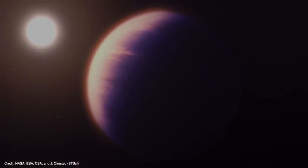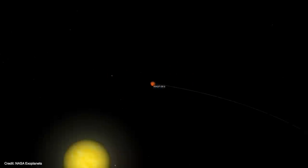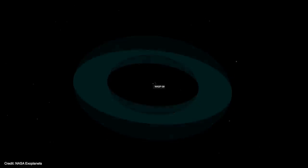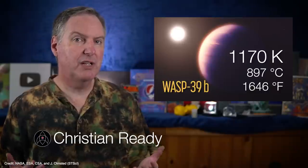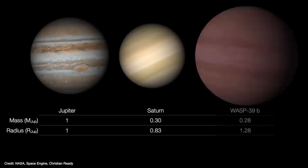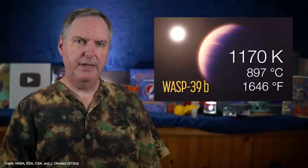The James Webb Space Telescope has found the strongest, most definitive evidence for carbon dioxide in the atmosphere of an exoplanet 700 light-years away. WASP-39b is a gas giant that orbits a sun-like star 700 light-years away in the constellation Virgo. The planet orbits its star at just 0.05 AU — well inside Mercury's equivalent orbit around the sun. At that distance, the planet's atmosphere is a scorching 1200 Kelvin, hot enough to inflate the atmosphere by more than 50% of its normal size. So even though WASP-39b has the same mass as Saturn, its diameter is 30% larger than Jupiter — a big, puffy planet.